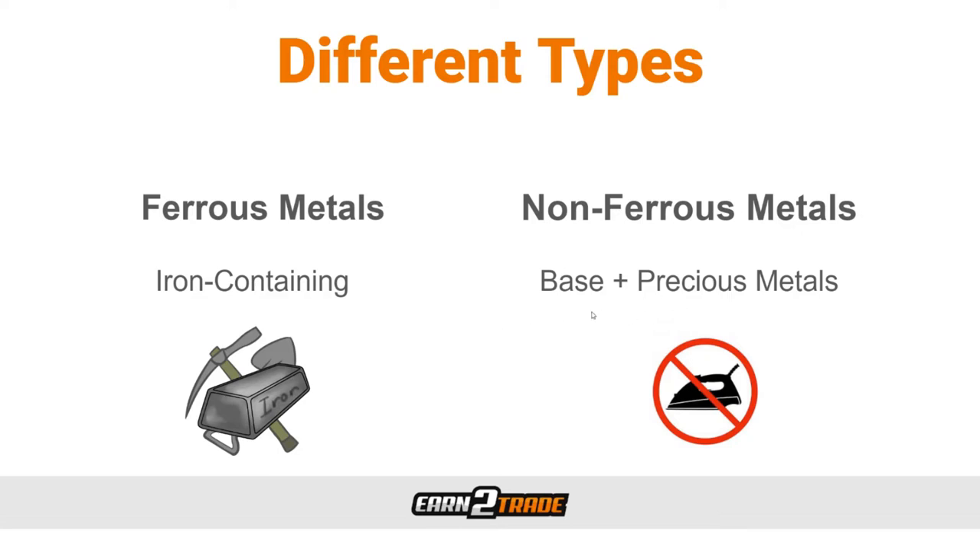To summarize: base metals are the backbone of the economy due to their critical importance for industry, while precious metals are valued higher and serve mainly as a storage of wealth. Ferrous metals, on the other hand, are iron-containing metals — things like cast iron, wrought iron, alloy steel, and carbon steel. The ferrous metals category is comparable to base metals in that they are fundamental for many industries due to their tensile strength, durability, and magnetic properties.